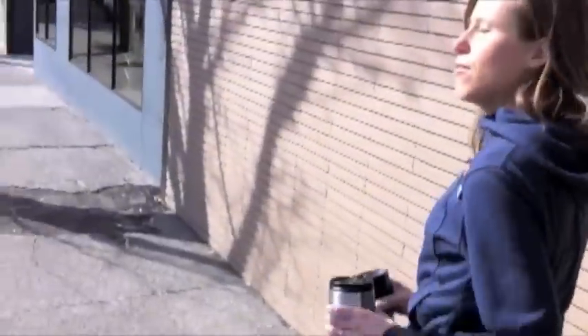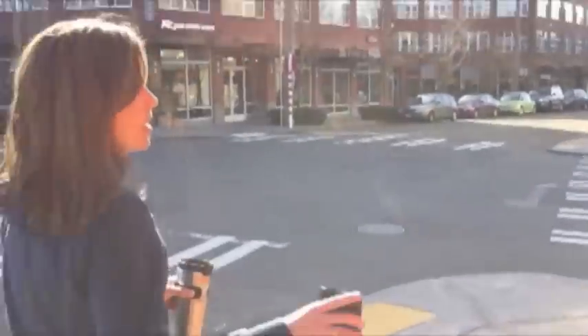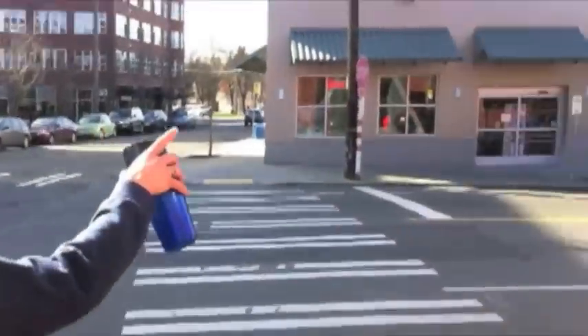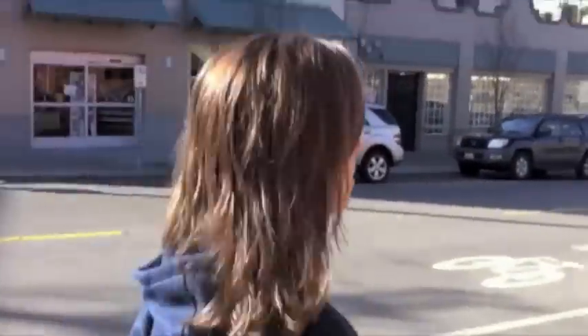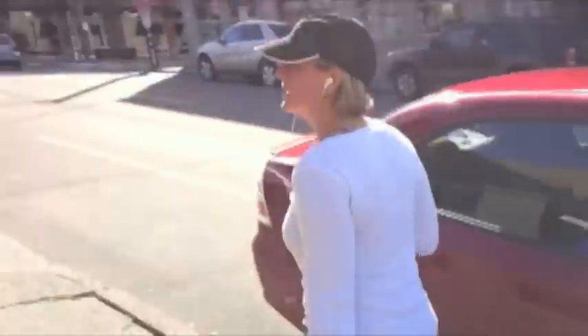Now that we've covered the front door, let's take you around to some of our other favorite hot spots. Here's another Green Lake landmark — Greg's Green Lake Cycle. If you choose to cycle, you shouldn't — you should be running. There's a runner now.